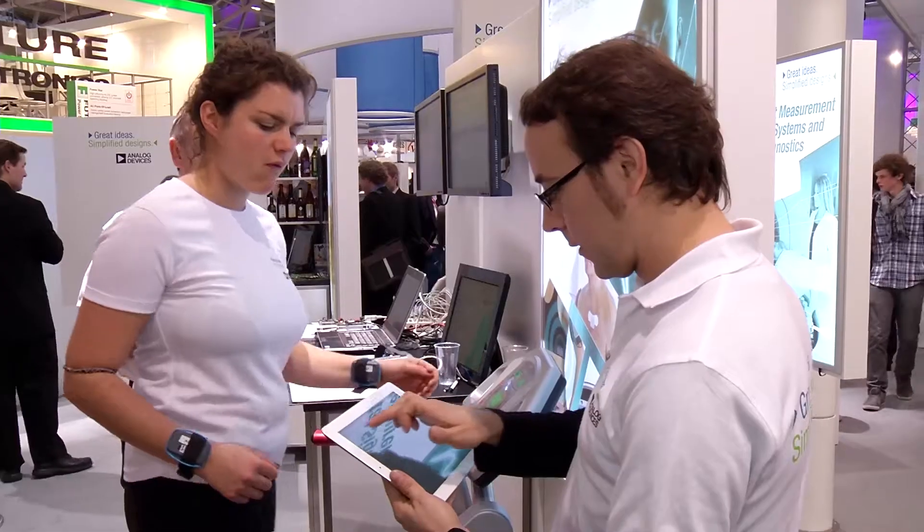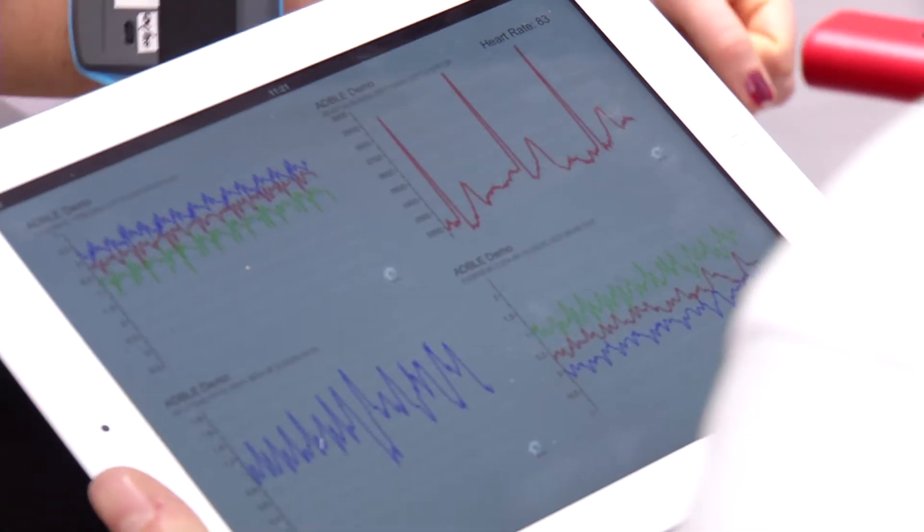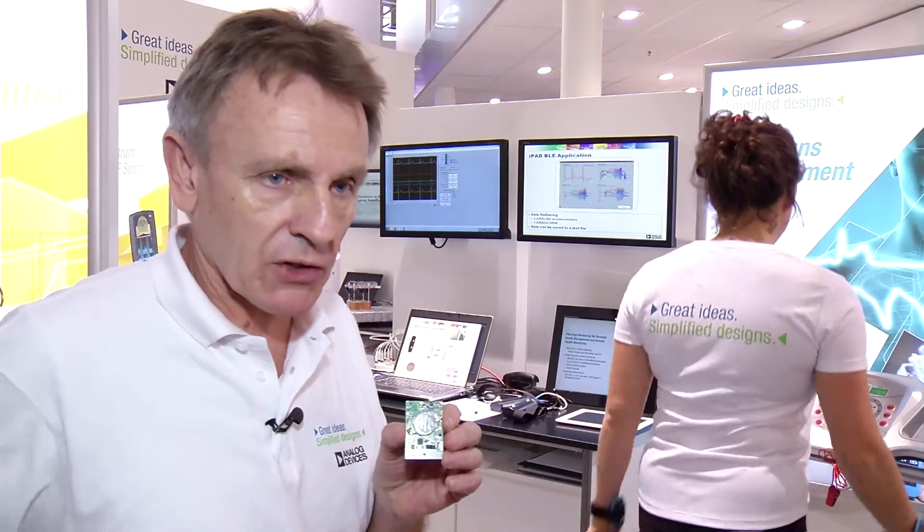Analog Devices, a semiconductor manufacturer from Boston, optimizes the transmission of medical data from the patient to computers. You can put this in a box and put those boxes on different locations of the body — for example, the ankle, the wrist, or the hip. And with that information, you can calculate the best algorithm using the best data.